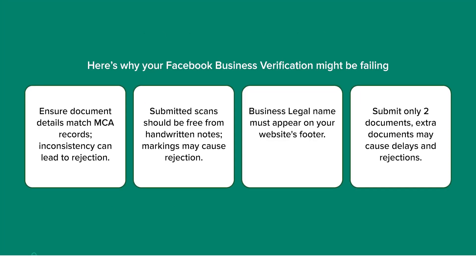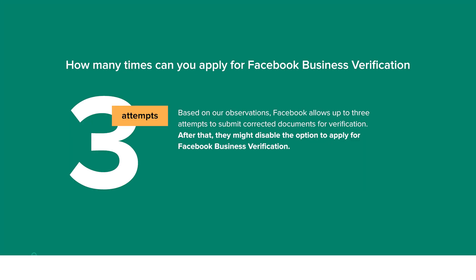However, if your Facebook Business verification gets rejected, this can be due to reasons like a mismatch in the legal name or the proof of address that you have submitted, or the scanned documents that you submitted are handwritten notes or are scribbled. Submitting two or more documents can also lead to delay or rejection of your application. Also, from what we have seen, Facebook gives up to three chances to send corrected documents and apply for verification, after which they will disable the ability to apply for Facebook Business verification altogether.